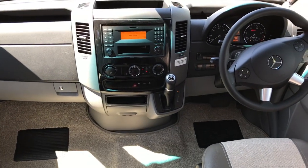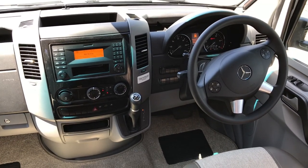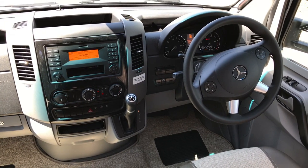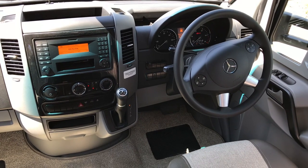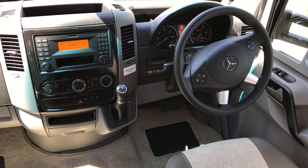In the cab area itself there are lots of extras: lane departure, cruise control, Bluetooth, as I said earlier automatic, air ride suspension, electric mirrors, electric windows, automatic headlights, plus air conditioning.